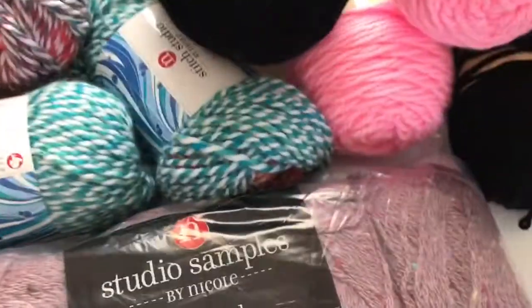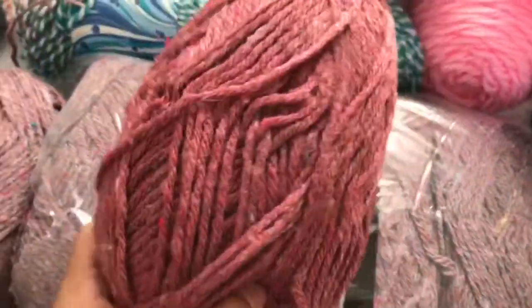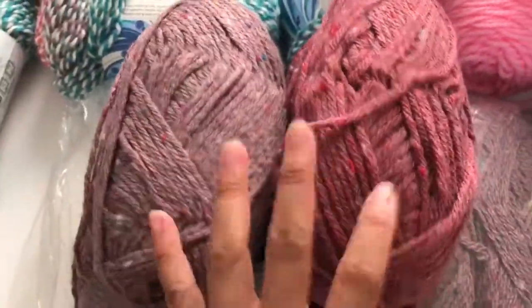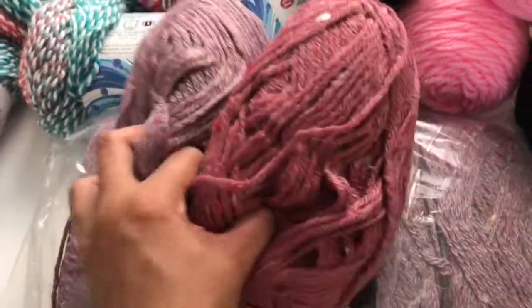I also got another color. This is also $5 per bag, which is one pound. I have no idea what I'm going to do with this, but I think I'm going to make a sweater or just keep it.